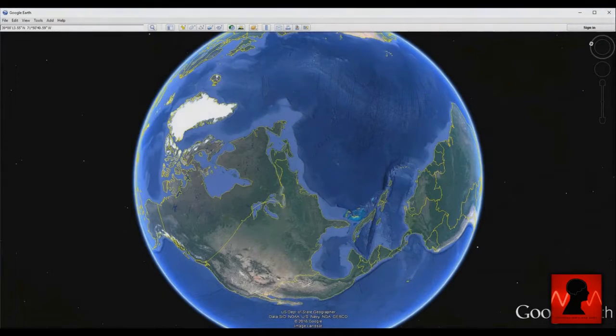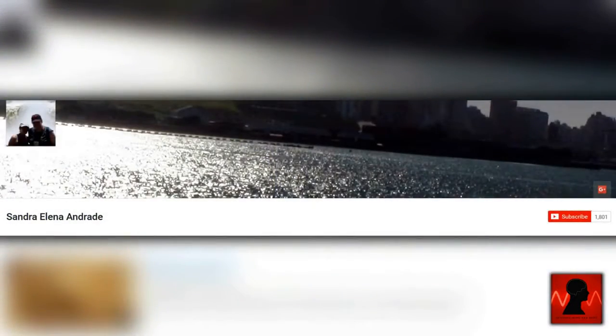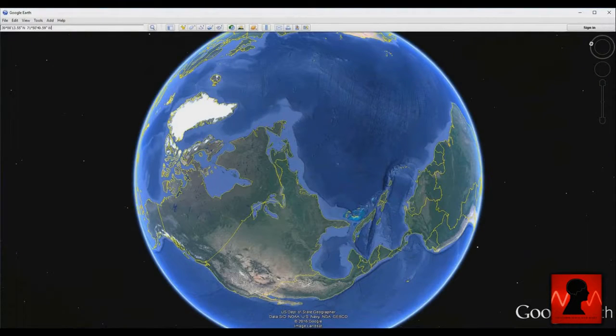This is one of the most interesting stories out there right now. Allegedly two pyramid-like structures have been found off the coast of New York City by using Google Earth. Discovered by YouTube user Sandra Elena Andrade on July 24, the structures are indeed massive. Let's take a closer look.